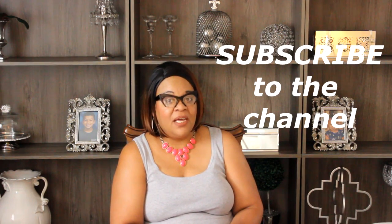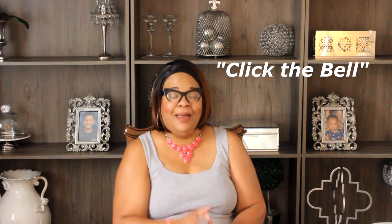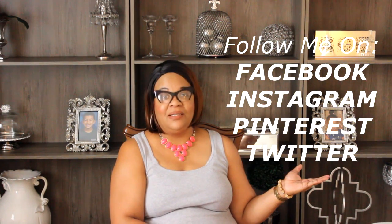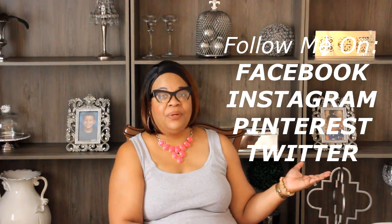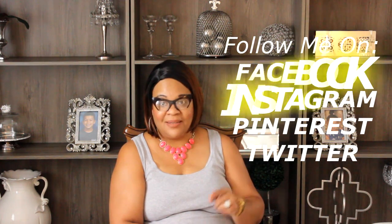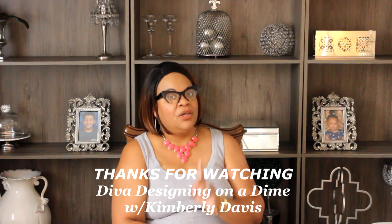And when you show some love, click that notification bell so you will be notified of all the videos that I upload. I can be followed on other social media sites: Facebook, Instagram, Pinterest, as well as Twitter. The links to those social media sites will be listed in the description box down below. Thank you so much for watching. You take care, you be blessed, and I will see you on the next video. Love you guys, have a blessed day. Bye!